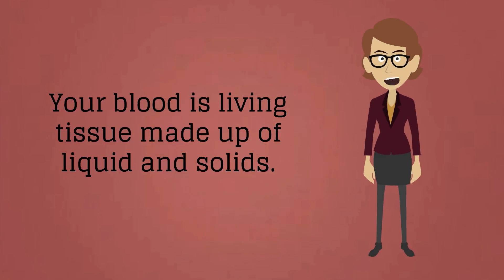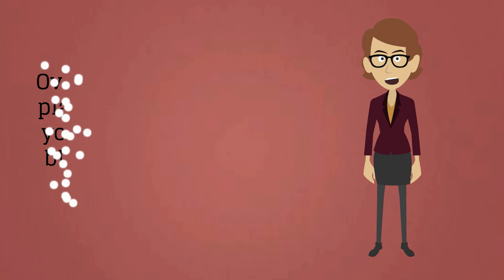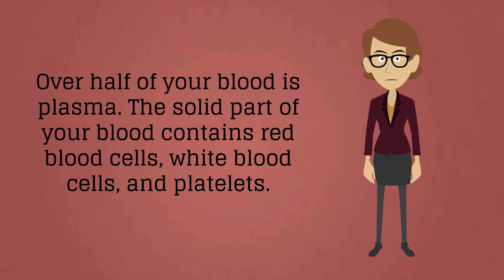Your blood is living tissue made up of liquid and solids. The liquid part, called plasma, is made of water, salts, and protein. Over half of your blood is plasma. The solid part of your blood contains red blood cells.